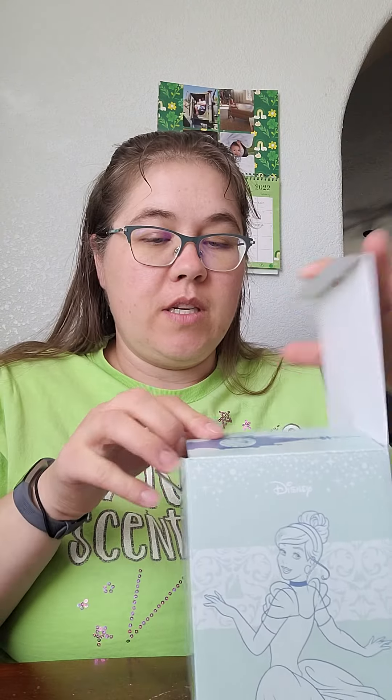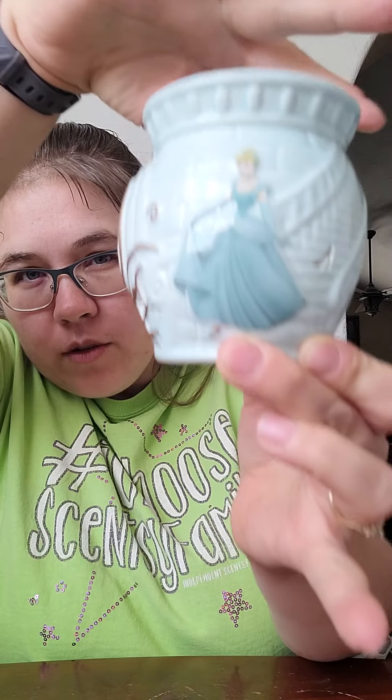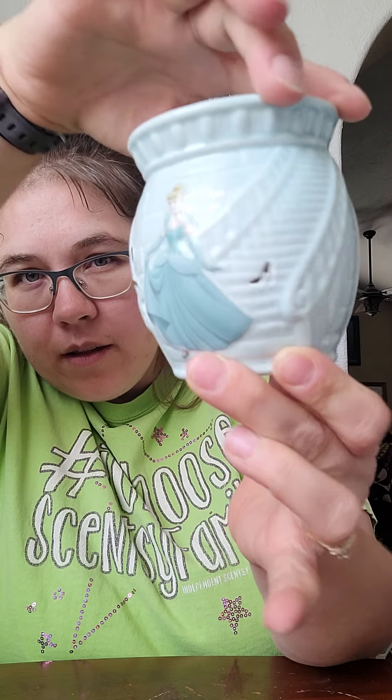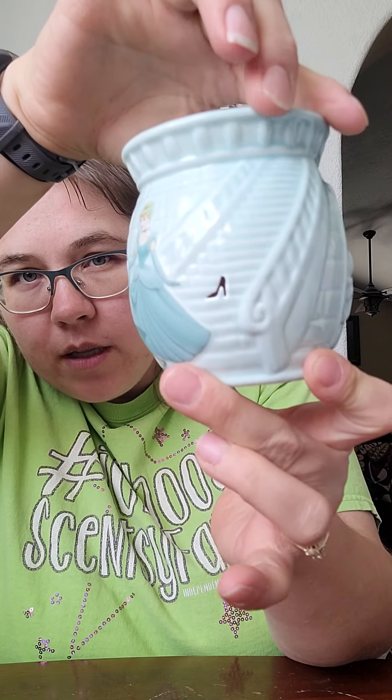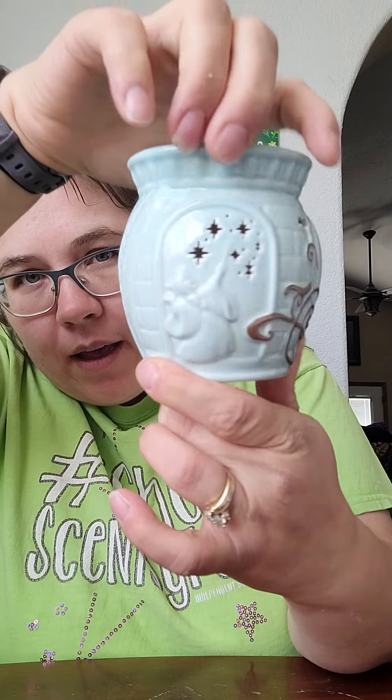We currently still have the Cinderella carriage — they're really amazing — the full-size Cinderella carriage, but this is the Cinderella mini warmer. Look at that detail: there's Cinderella, her slipper. It's actually a cutout so that will cast a slipper shadow on the wall when it's on.